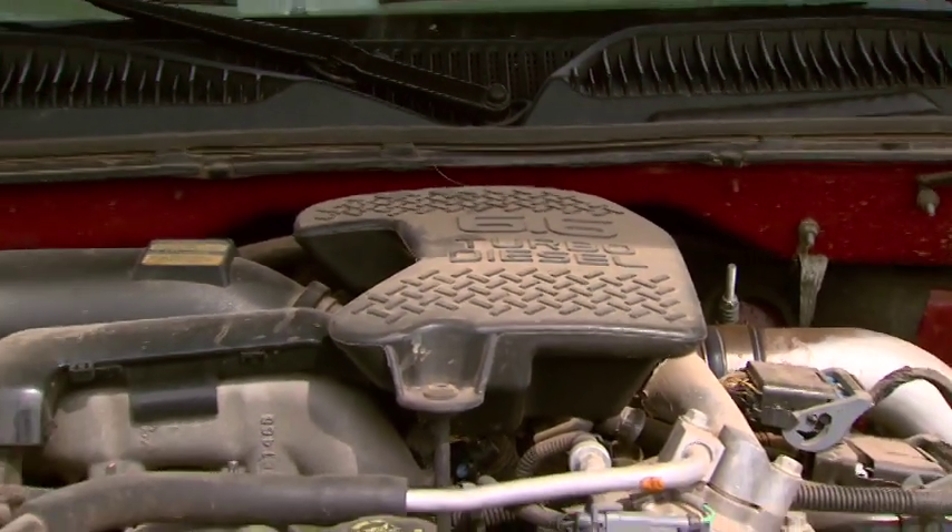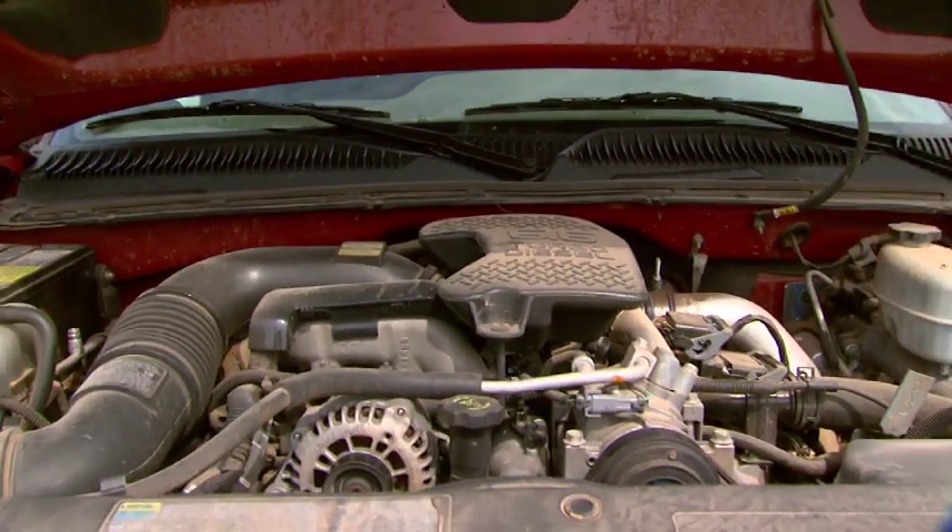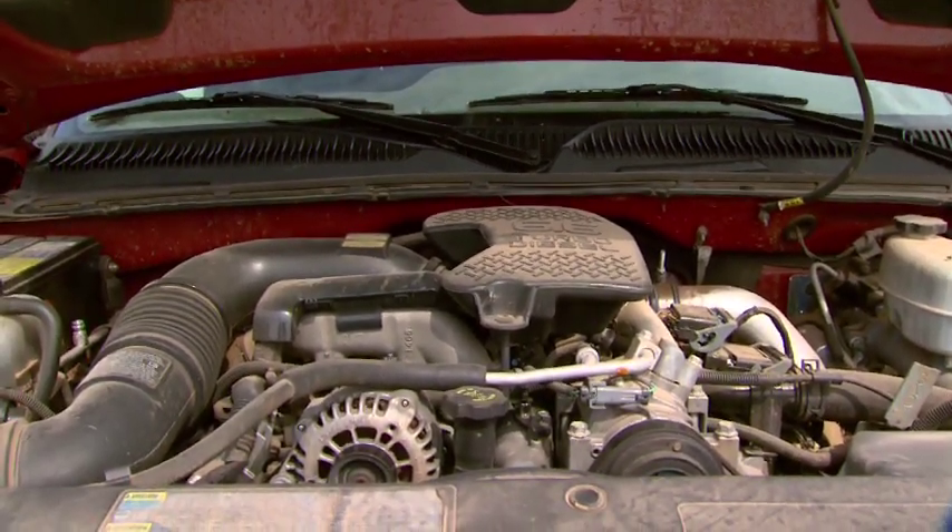When we overload we also increase the strain on the engine — how much it has to pull — and it's going to increase our risk of breakdowns. One thing we don't want to happen is have a breakdown when we're fully loaded with cattle. So we want to pay attention to these two important numbers before we start loading cattle.